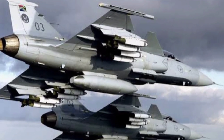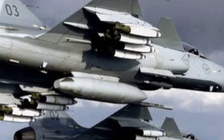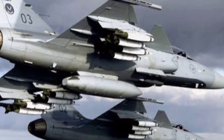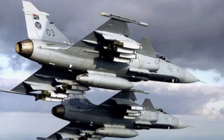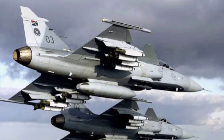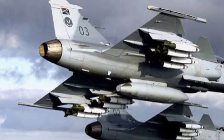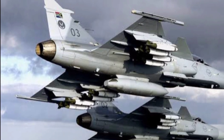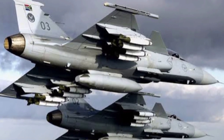The Gripen E can carry an impressive arsenal, from short-range IRIS-T missiles to the deadly Meteor Beyond Visual Range missile — one of the most advanced air-to-air weapons on the planet. For air-to-ground missions, it can be loaded with precision-guided bombs, Brimstone missiles, and cruise missiles like the RBS-15 for naval strikes. This jet is ready for any mission: air superiority, ground attack, reconnaissance, or even electronic warfare.